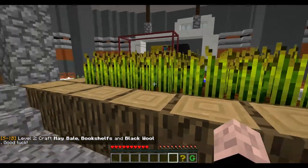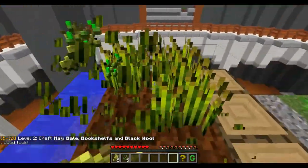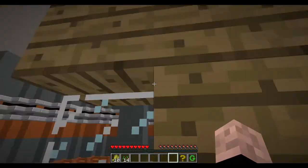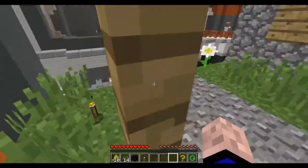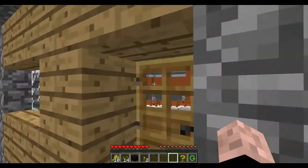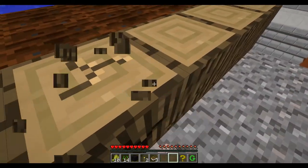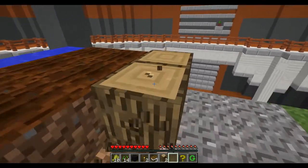Nice little village. Level two: craft hay bale, bookshelves, and black wool. Good luck. Bookshelves and black wool. Is there a bookshelf in here? Where's the black wool? Oh, they're there — they're hiding from me. So this is kind of a different way to do puzzle maps. I kind of like the idea of it.